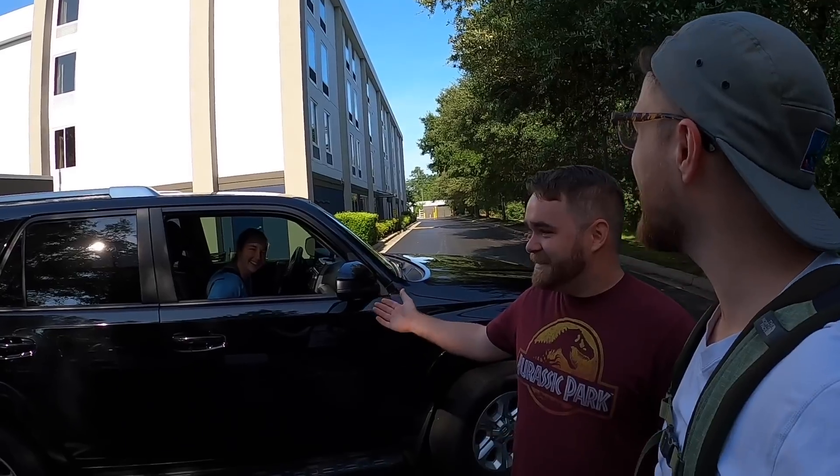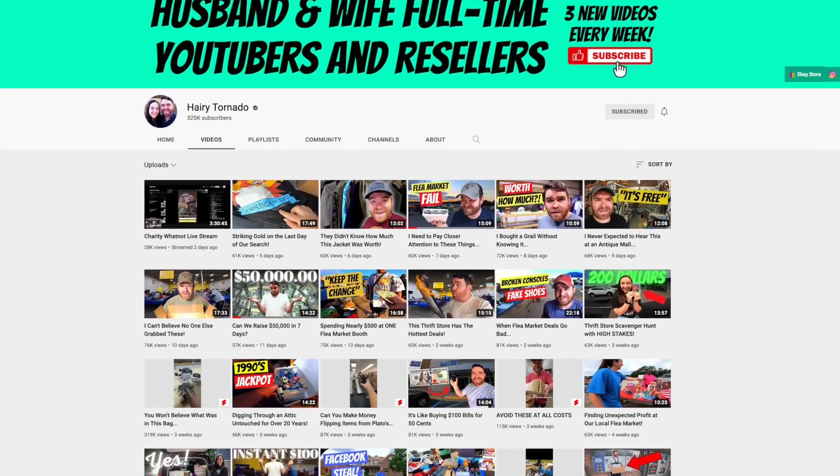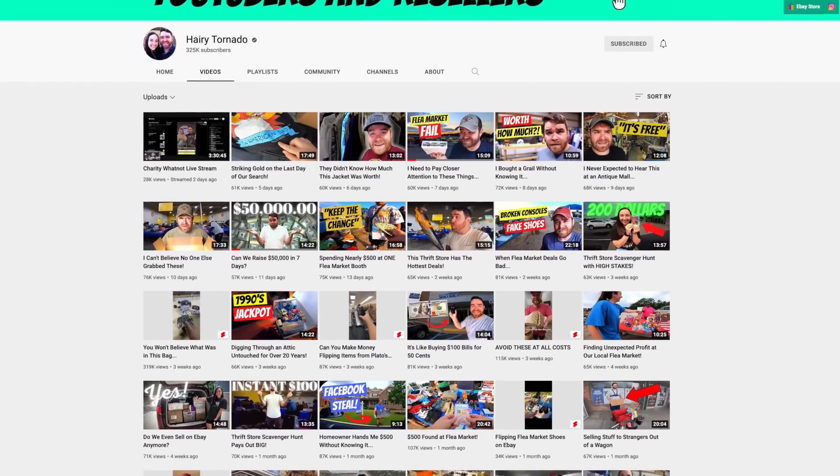Best reseller on YouTube. I have no doubt that Harry Tornado is here with me today. I think your reselling prowess is going to be very helpful today. Before we even film your video — if you guys want to see that, check out his channel — you want to see where my progress is on the PlayStation project.